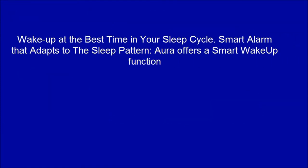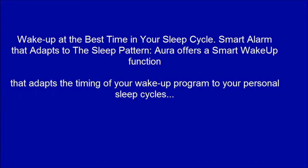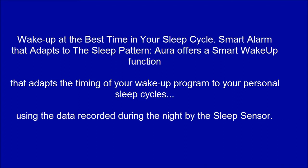Wake up at the best time in your sleep cycle. The Smart Alarm adapts to your sleep pattern — Aura offers a smart wake-up function that adapts the timing of your wake-up program to your personal sleep cycles, using the data recorded during the night by the sleep sensor.